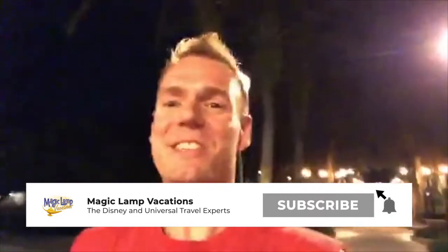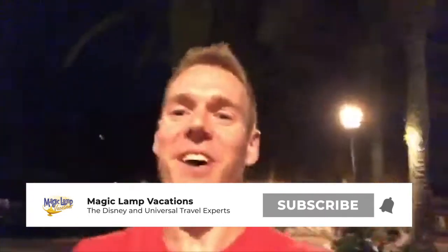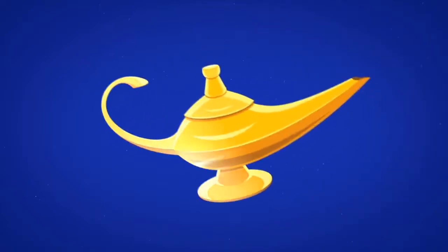We're walking back. So there you go — there's Port Orleans French Quarter. It looks amazing, doesn't it? It's so fun. If you have not planned your Disney vacation or Universal vacation for 2020, you need to get on the bandwagon — you are behind! Schedule a complimentary consultation with Magic Lamp Vacations. You guys have an awesome night. We're live from the Port Orleans French Quarter at Walt Disney World. Have a good night, everybody.